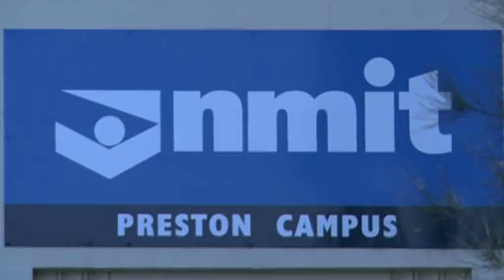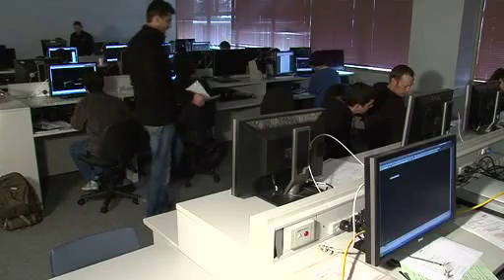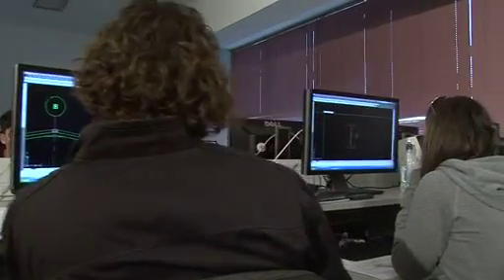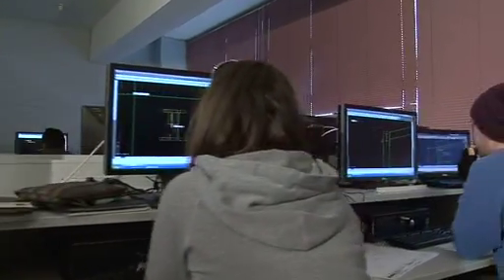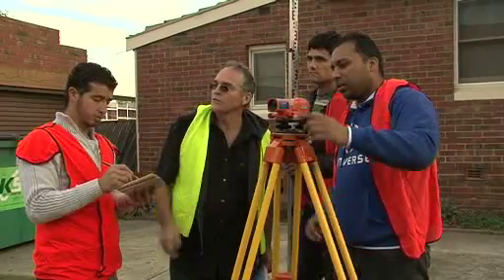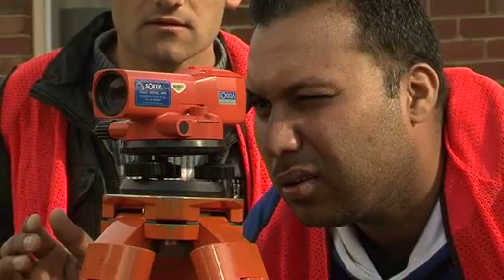Situated at Northern Melbourne Institute of TAFE, Creston Campus, you too can explore the civil engineering world by becoming part of the Design, Drafting and Interior Fittings Department and studying in the Diploma of Engineering Drafting in Civil Engineering Drafting and Structural Engineering Drafting, or the Advanced Diploma of Engineering Design in Structural Design, Civil Design and Project Management.